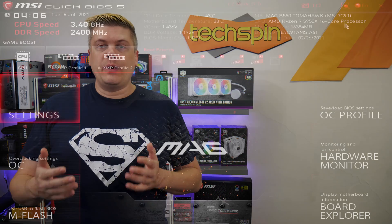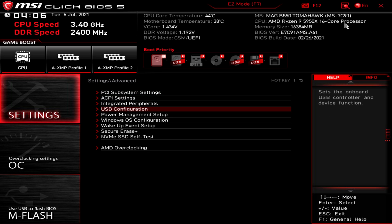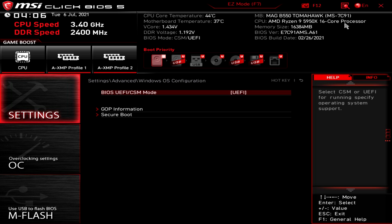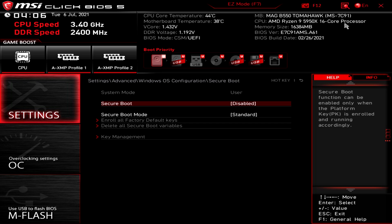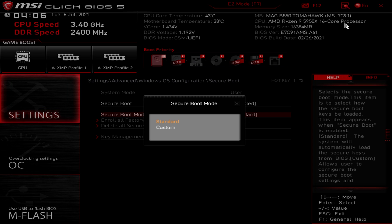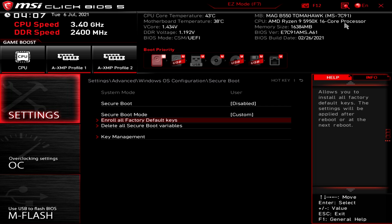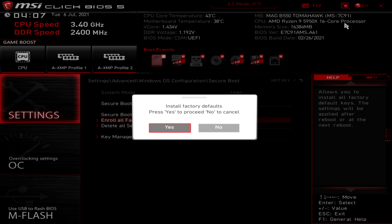Now that we've restarted using UEFI, we'll go to Settings, Advanced, Windows OS Config, and down to Secure Boot and hit Enter — we'll install the keys first. Going to Secure Boot Mode, we'll change from Standard to Custom, then the options below will turn active. We'll choose Enroll All Factory Default Keys. The first dialog confirms installing factory default keys and the second will ask to reset without saving. You can click No, but you may need to save and exit if you have any issues with the next step.